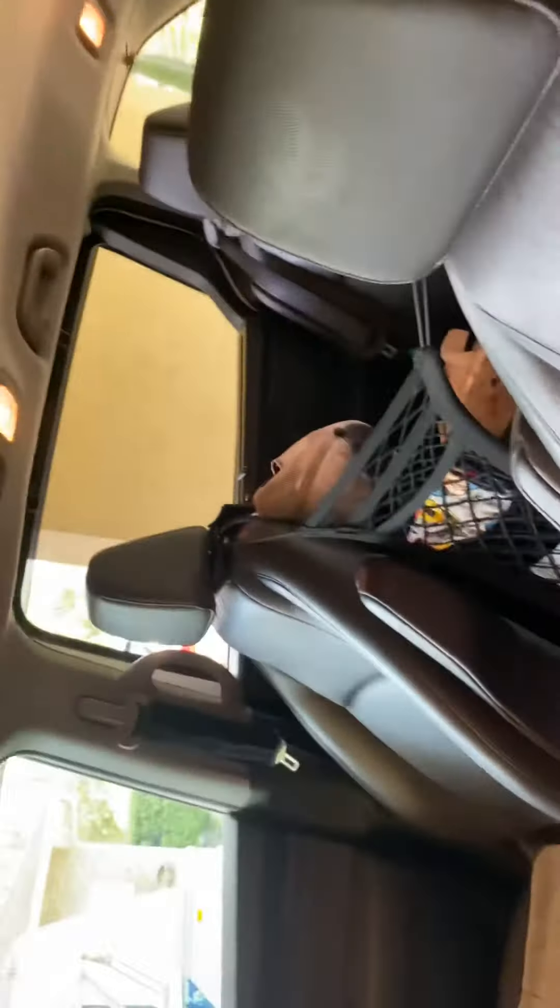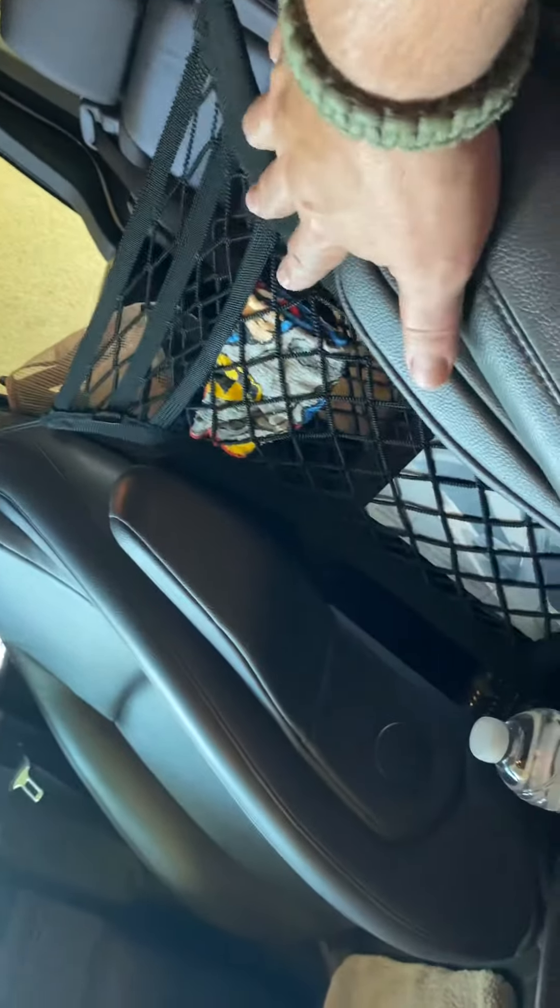Now you see this is the driver's side. That's the passenger's side. And between the seats, we have this space.